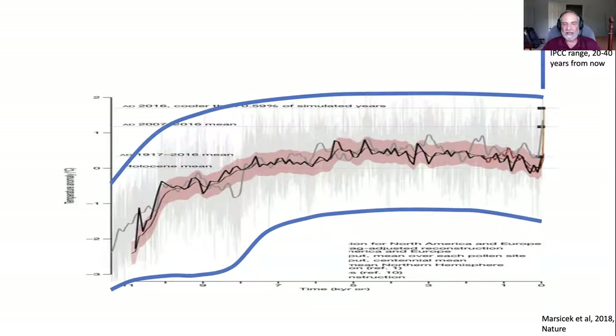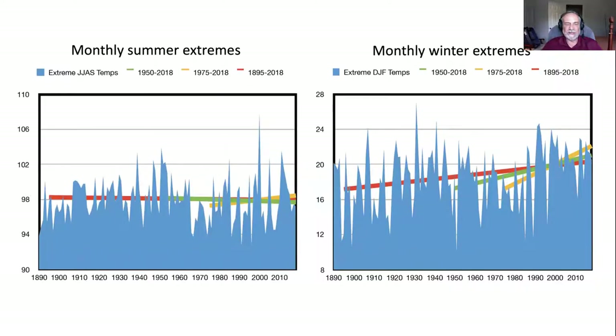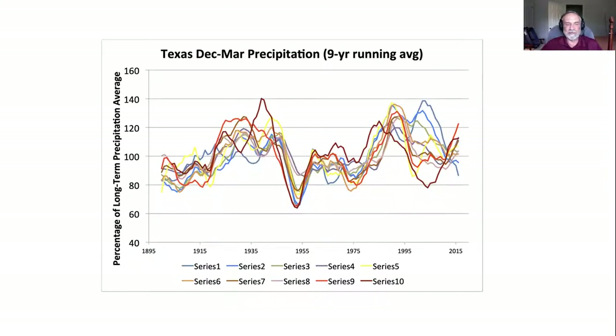That's going to have consequences for the natural environment. Here are the climate trends in Texas: temperatures going up by about half to three-quarters of a degree Fahrenheit every single decade, and that's happening throughout the state. Summer extremes — fortunately — the hottest days of the year are not going up very rapidly. But cold extremes are getting much warmer, which means plants which could not thrive at our latitude are now able to thrive. So that's going to affect ecosystems.